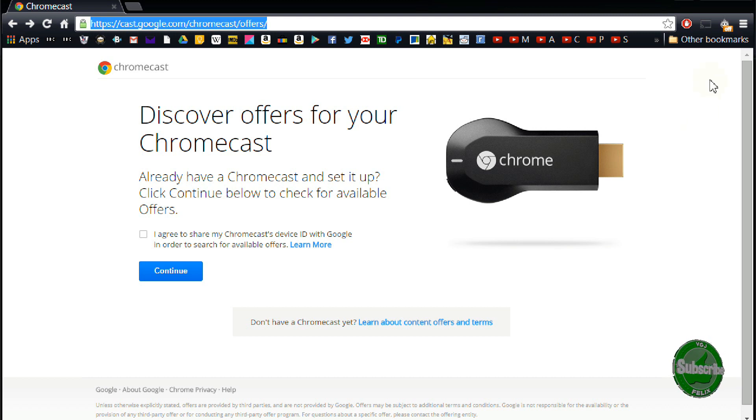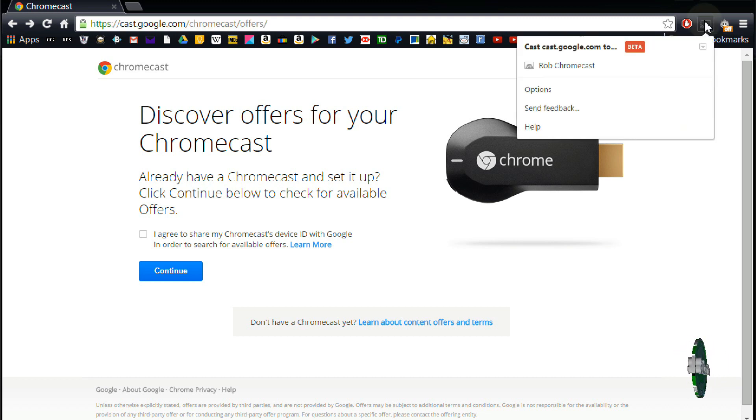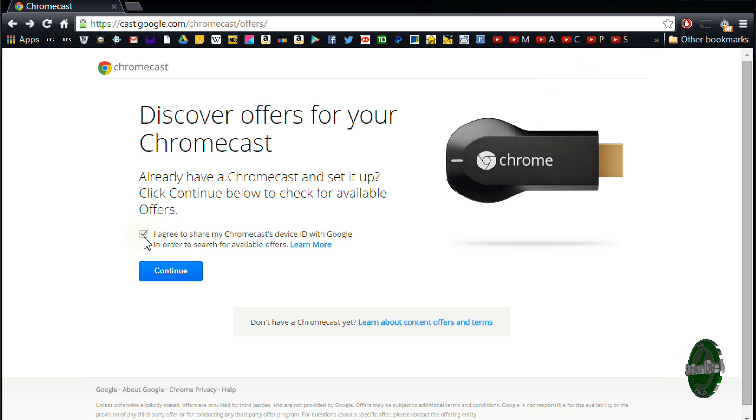All you need to do is point your web browser to cast.google.com/chromecast/offers and you can find out whether your Chromecast device is eligible for a free offer. Now it could be a new device, it could be an old device — I've had mine for about six months but I'm still able to get something for free.